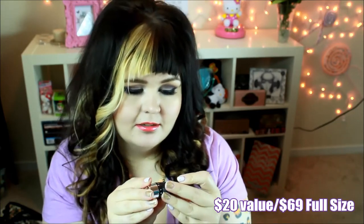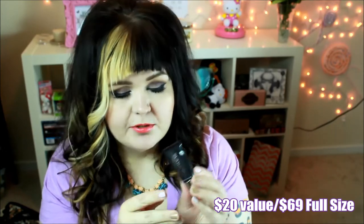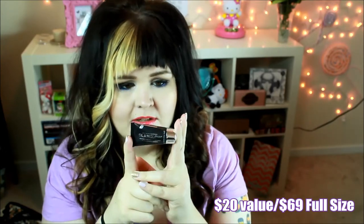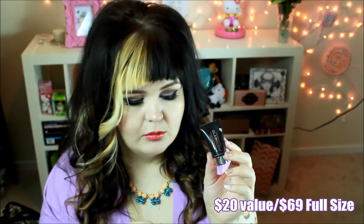Never going to be sad about a Glambo product, and I actually don't have the full size of this yet. This is the Youth Mud Tingle Exfoliate Treatment. The full size is $69. This is a generous sample — half an ounce, and the full size is 1.7 ounces. What's really neat is the booklet literally tells you all the information about each product, so you can really learn about it instead of just being surprised.